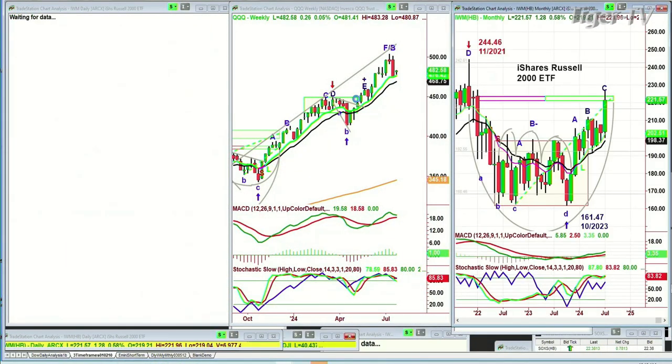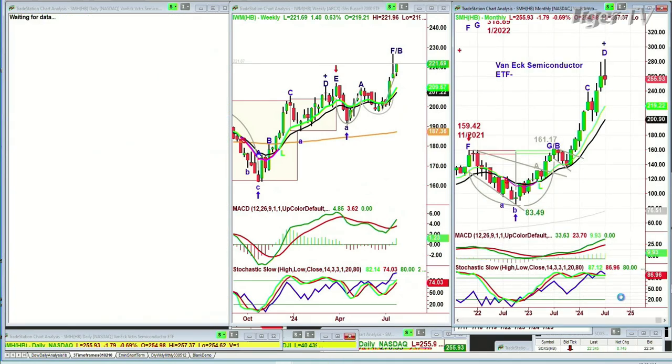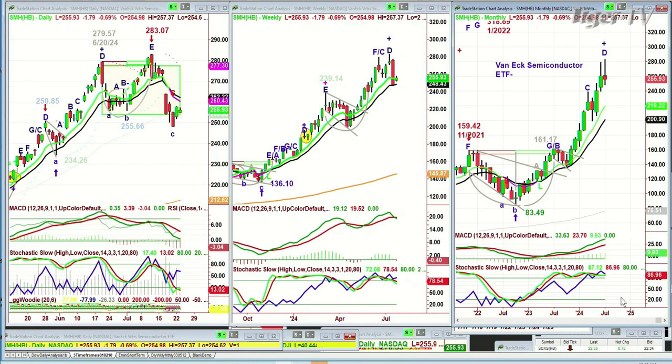IWM, the Russell 2000, is at the moment in favor — a very nice move up, up $1.27 at 221.58. We added to our position. And SMH — there was a very strong move yesterday in the SMH, the semiconductor VanEck ETF, and today it's stalling down $1.79. We did get taken out of our SOXS three-times-short position for really nice gains. If the semiconductors rally to 261 to 263 in the next week and a half, I'll consider whether or not we go back to the short side.